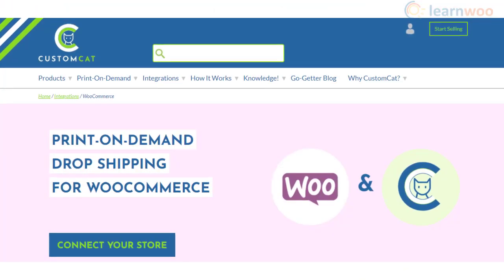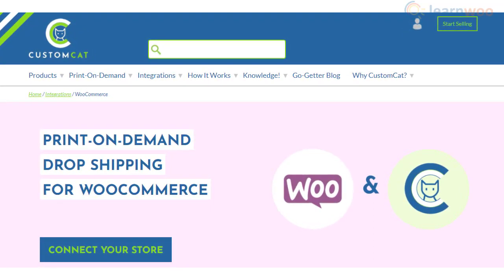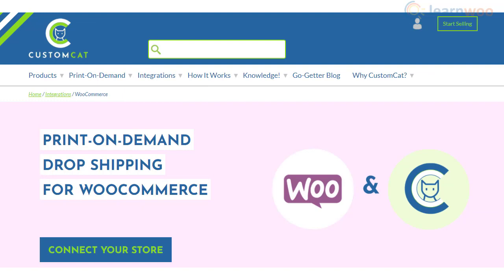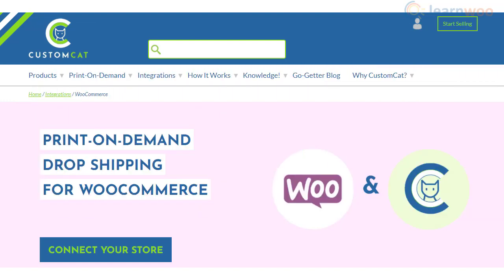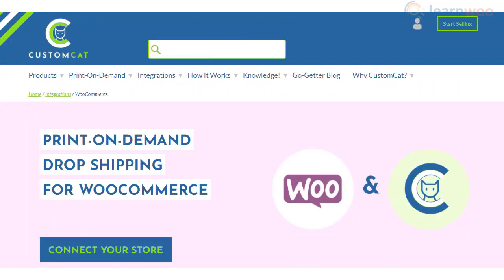Custom Cat offers a large number of print-on-demand products that you can easily import to your WordPress site and sell. Once your store is integrated, orders will be automatically synced for printing and fulfillment, and products will be delivered to your customers with your labels. Custom Cat offers more than 300 customizable products and a quick fulfillment window of three days or less.